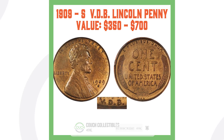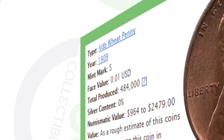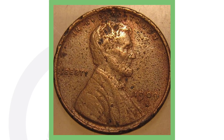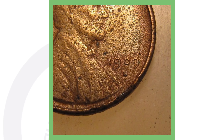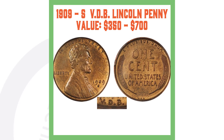We also have the 1909-S VDB — VDB are the initials found on the reverse of that penny. They only produced 484,000 of those coins, making them extremely rare and valuable, which is exactly why a lot of people fake them. Here's an example: one that is absolutely corroded and in terrible condition still sold for over $300 on eBay.